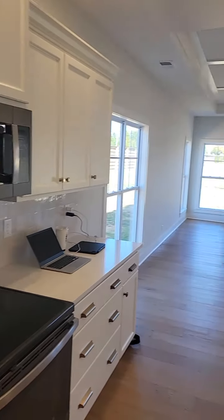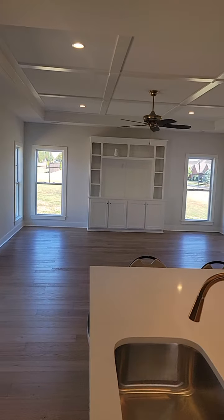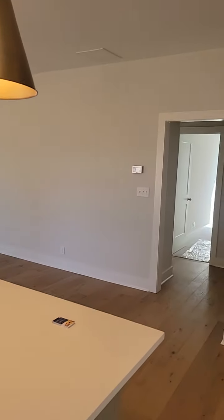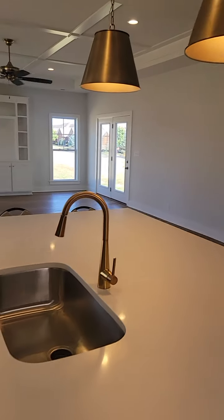A very beautiful, spacious kitchen. All new finishes. Absolutely amazing.